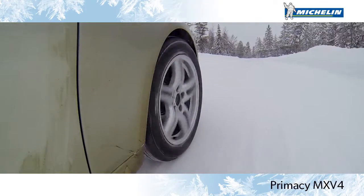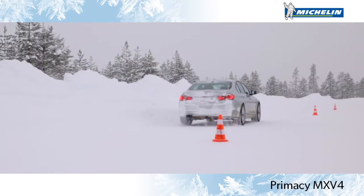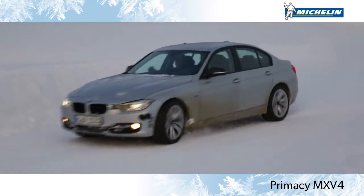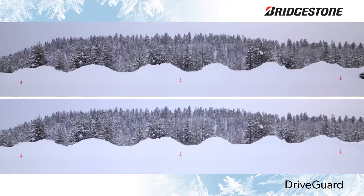During our winter testing, the Michelin Primacy MXV4 delivered modest overall snow traction that will let you start, stop, and maneuver. But anecdotally, it isn't at the level of the category's newest and best-performing options. In comparison, the Bridgestone DriveGuard provided noticeably less overall snow traction than the Michelin tire and took more than a full car length longer to stop from just 20 mph.